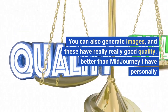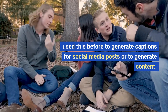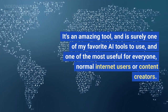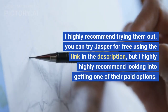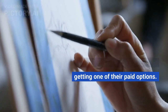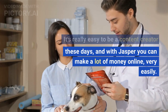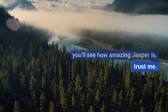You can also generate images with Jasper and they have really good quality — personally I think better than Mid Journey. I've used it to generate captions for social media posts and to generate content. It's an amazing tool and surely one of my favorites, and one of the most useful for everyone — normal internet users or content creators. You can try Jasper for free using the link in the description, but I highly recommend looking into their paid options. I've gotten my money's worth from my membership. With Jasper, it's really easy to be a content creator and make a lot of money online.